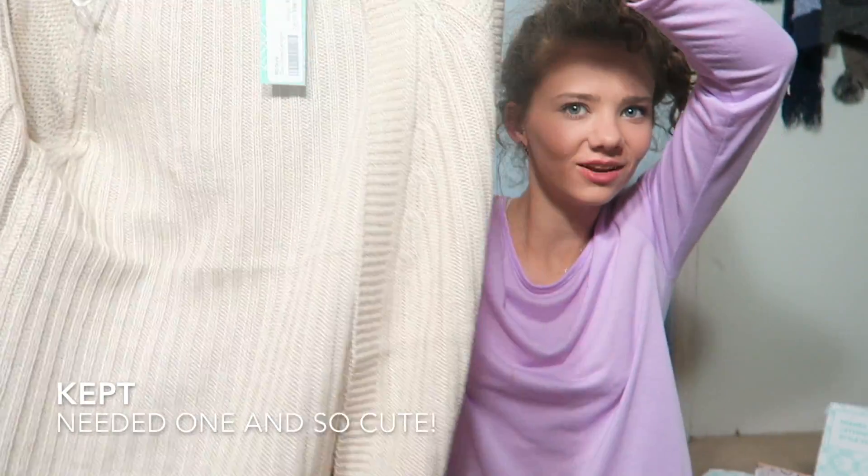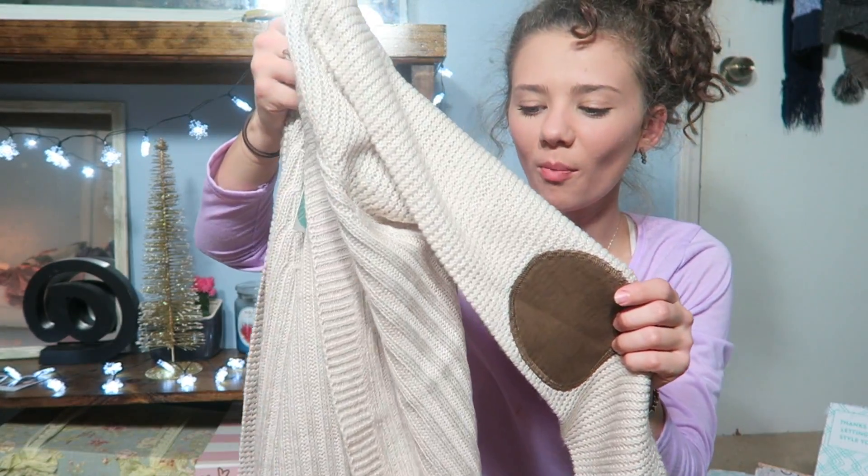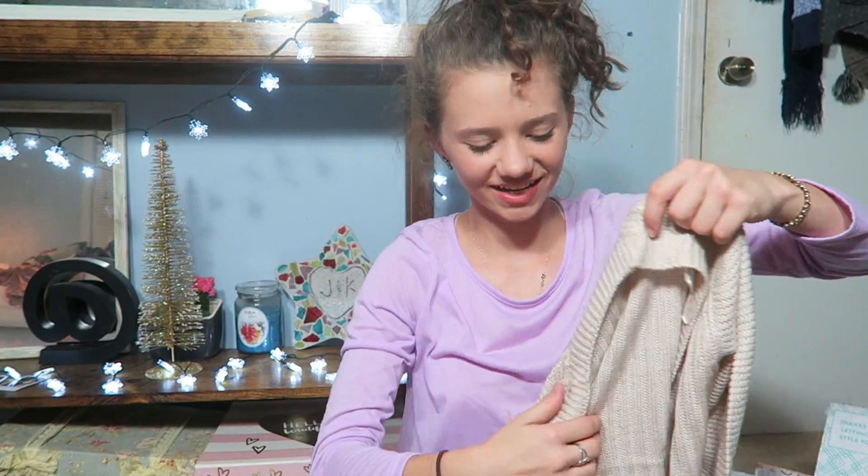And a sweater — not only is it a sweater, it's a beige sweater! I was saying just the other day that I needed one of these. Oh, look — it has patches on the elbows! It's so cute, oh my gosh!